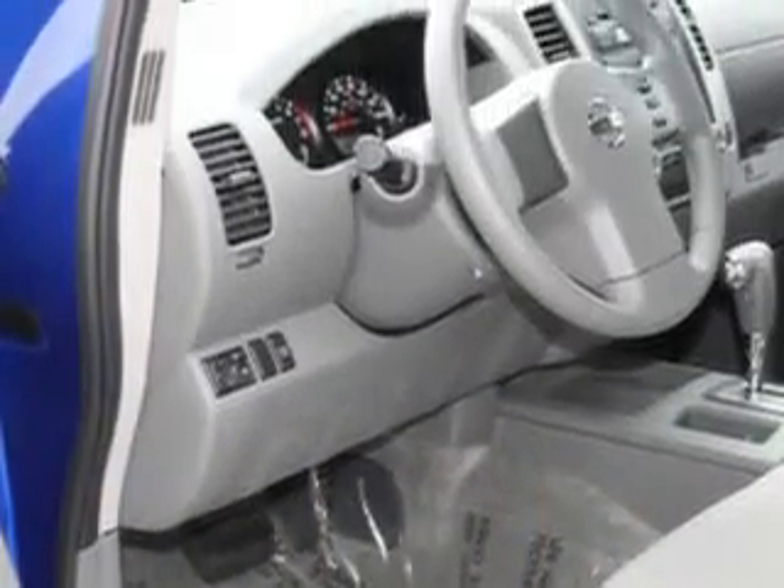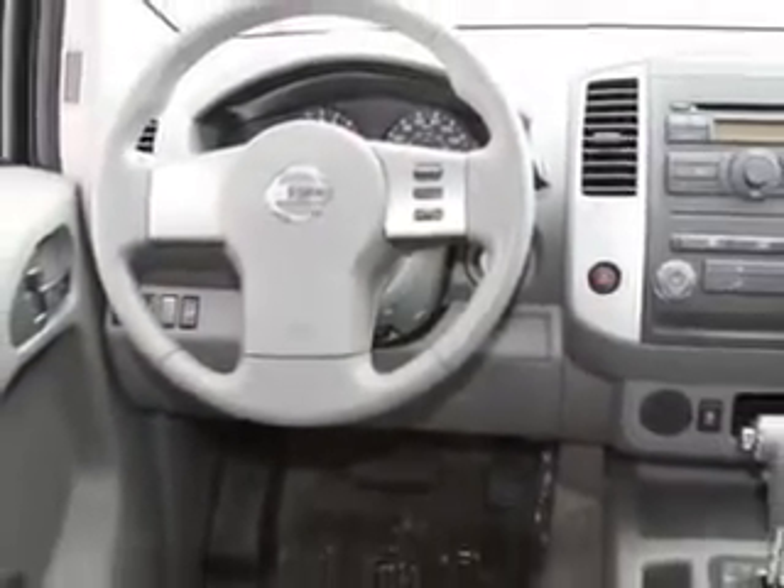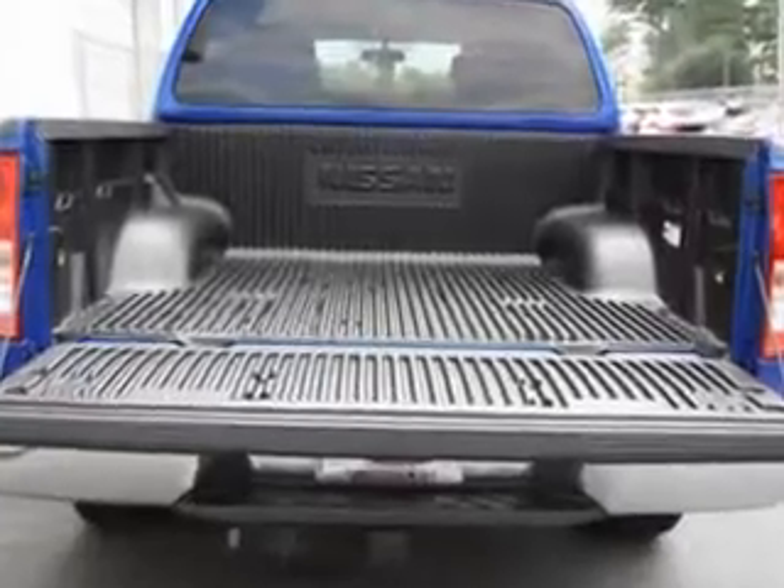Enjoy this utility truck with features like removable tailgate, tire pressure monitor, steering wheel audio and cruise controls, chrome bumpers, privacy glass, and much more. Get where you need to go, enjoy the drive, and have peace of mind in this 2012 Nissan Frontier.